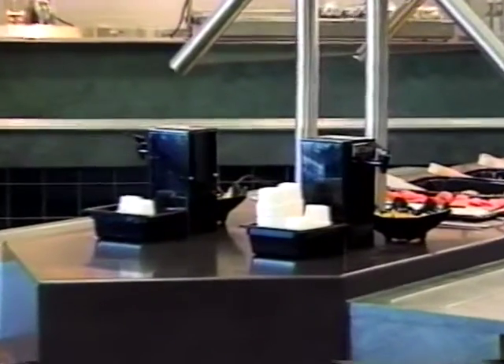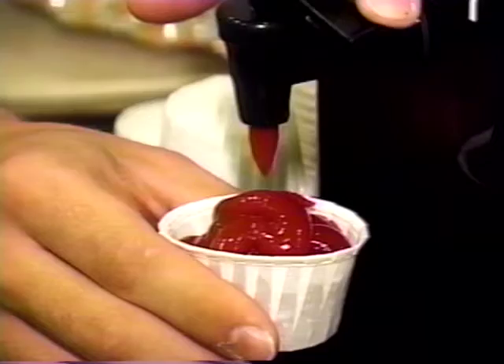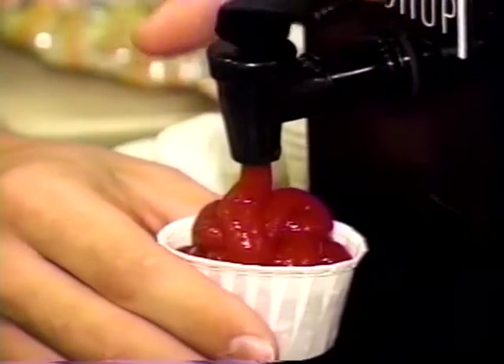With its state-of-the-art CO2 delivery system, the Ketchup Master offers an easy-to-use, trouble-free means of delivering ketchup to the consumer.